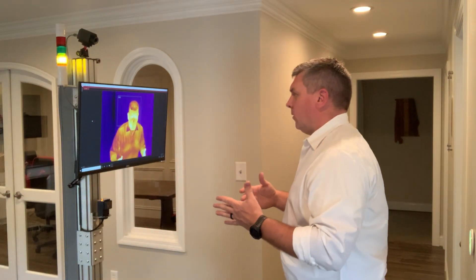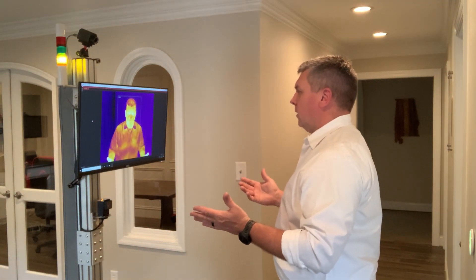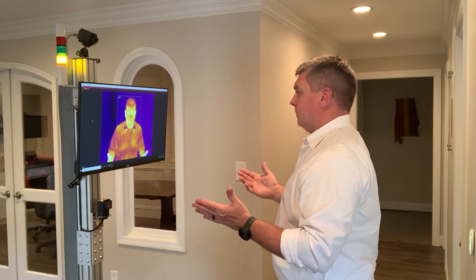First off, I'll step into the field of view. It'll measure my temperature, looking primarily at my face around the tear ducts. And it's a green light — that's good, that means I passed.